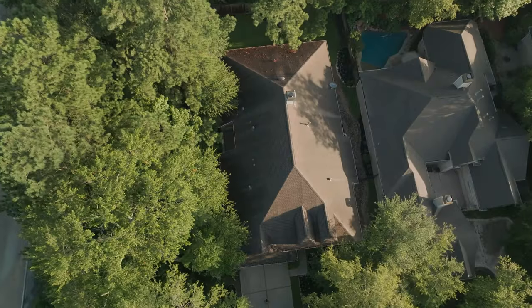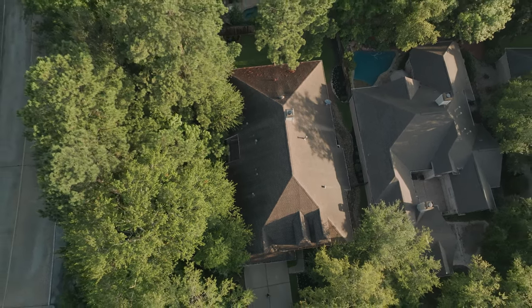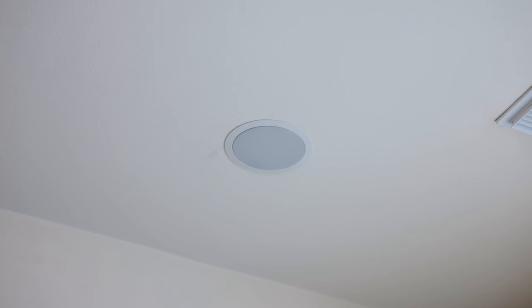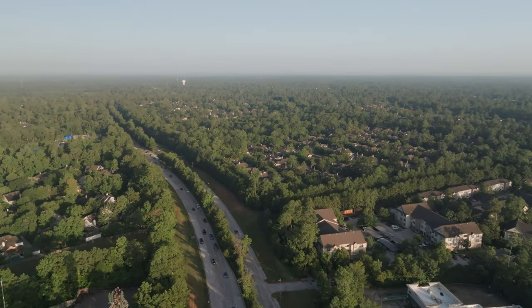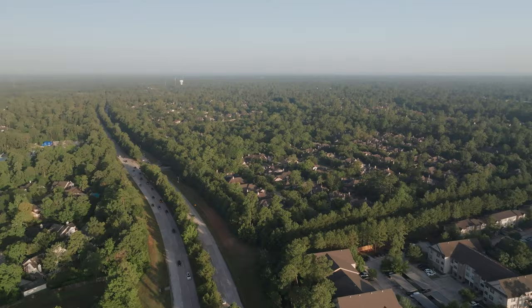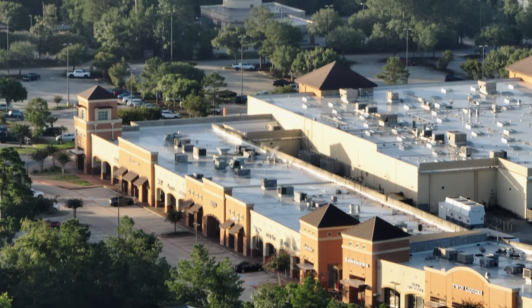Some important details you need to know about this property: the previous seller replaced the roof in 2017, and the current owner replaced the air conditioner in May of 2022. Something I love about the living room is that there's pre-wired surround sound. There is no homeowners association in this neighborhood, and you are conveniently located to the Sterling Ridge and Indian Springs Shopping Centers.